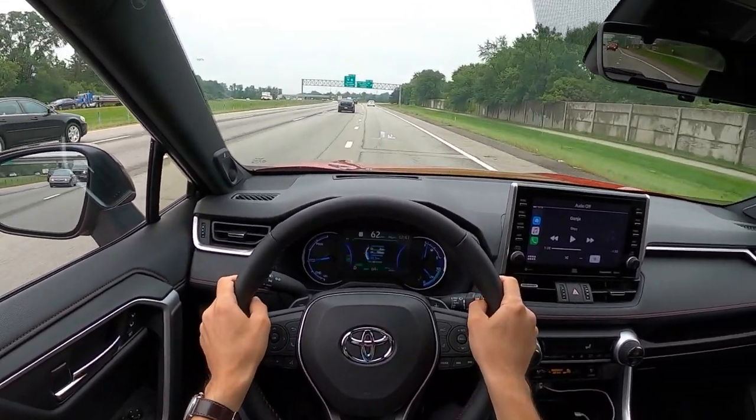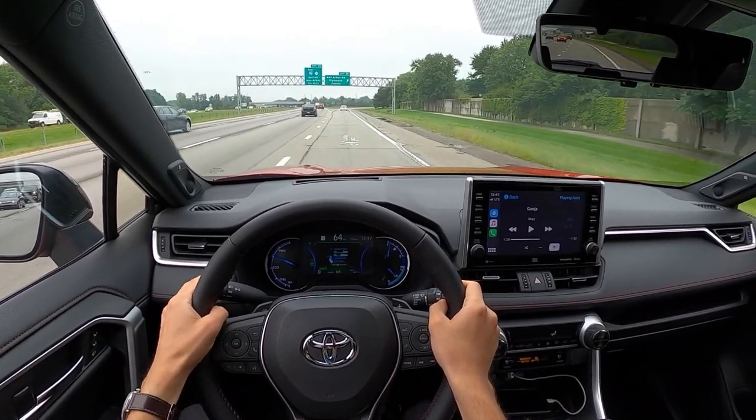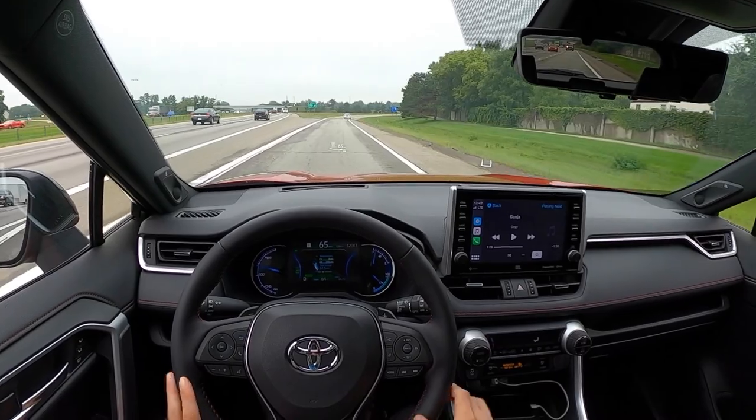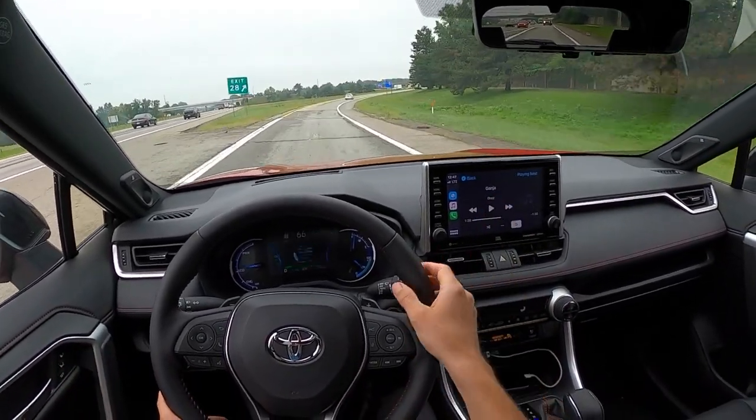Hopefully that gives you guys a pretty good idea of the JBL sound system. I think if you listen to a lot of music, it's probably a worthy upgrade. I haven't listened to the standard sound system though, so I don't really have much to compare it to.